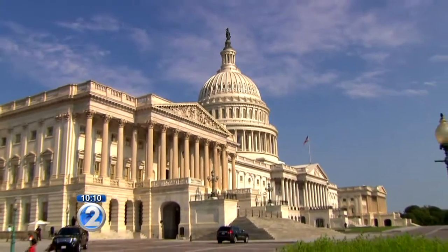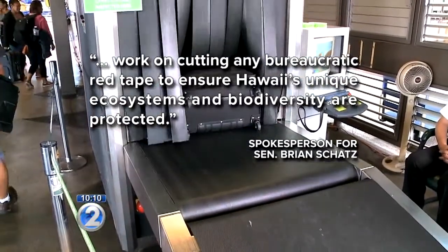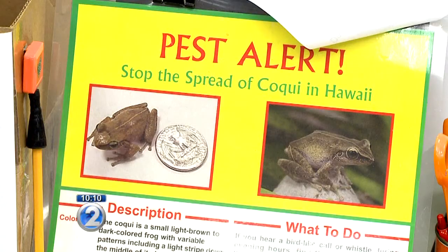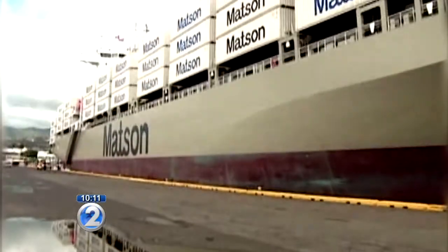They've gone to Hawaii's congressional delegation with their concerns over the years. Senator Brian Schatz told KHON2 he's in touch with both sides on cutting the bureaucratic red tape. State ag tells us they'll focus on a streamlined pest list alongside the USDA, electronic manifests for air cargo like the ocean shippers have, and also a strategic plan.